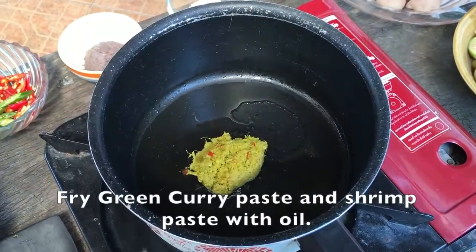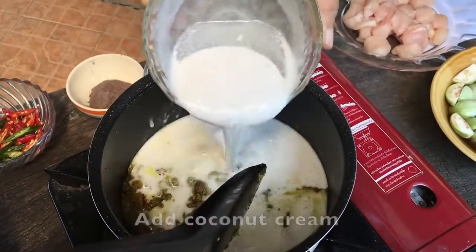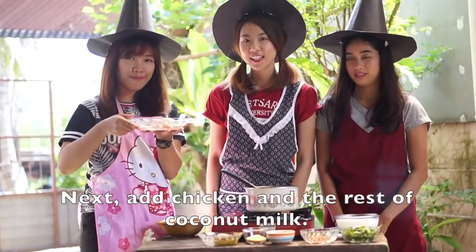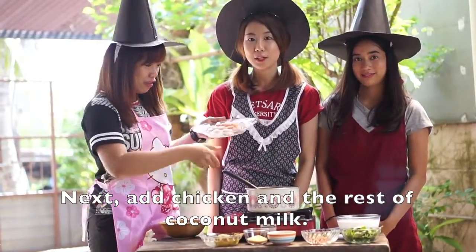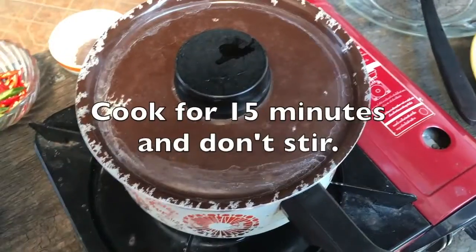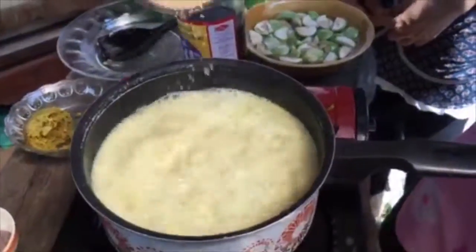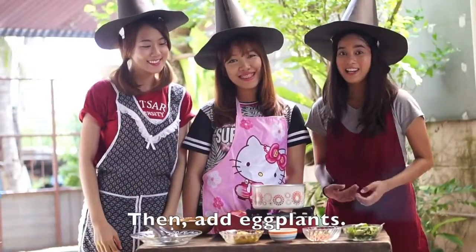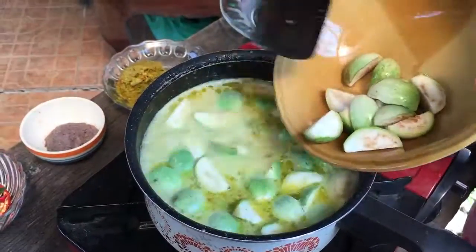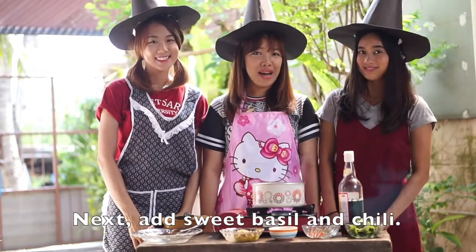Fry the curry paste with oil until fragrant. Add coconut cream and cook, stirring until the coconut cream begins to separate. Next, add chicken and a layer of coconut milk, then add sugar and fish sauce. Add a lid and cook for 10 minutes. Next, add Thai basil and chili.